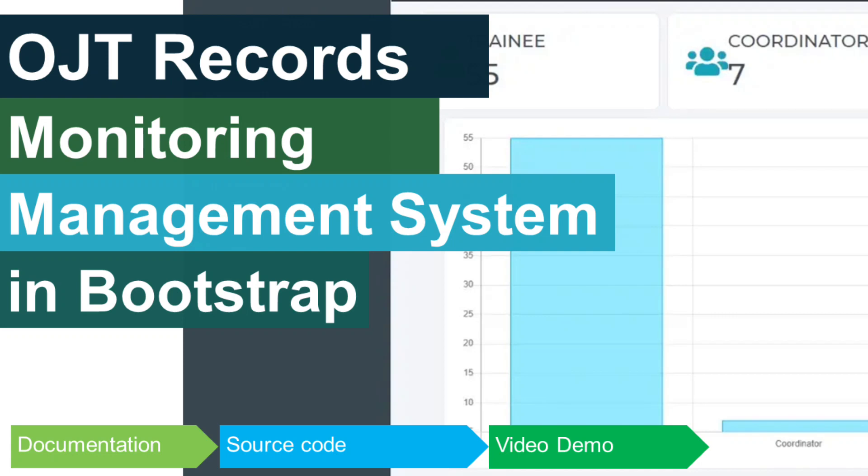Hello, everyone. Welcome back to our channel. Today, we're diving into an exciting project, the OJT Records Monitoring System. If you're a student, an HR professional, or involved in the on-the-job training process, you're in for a treat. This system is all about streamlining the way we manage and monitor OJT records, making it easier and more efficient than ever before.